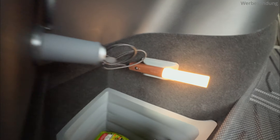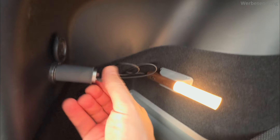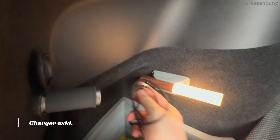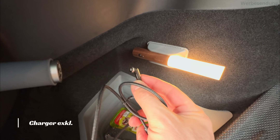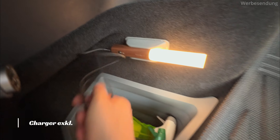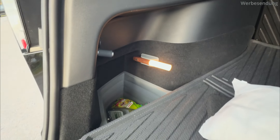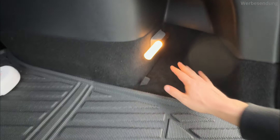Je nach Lichtverhältnissen – seht ihr, jetzt ist es wieder angegangen. Hier kann ich sie abwechselnd auch laden. Sehr cooler Magnetanschluss, und ich finde es richtig cool gelungen – das sieht doch richtig schick aus.